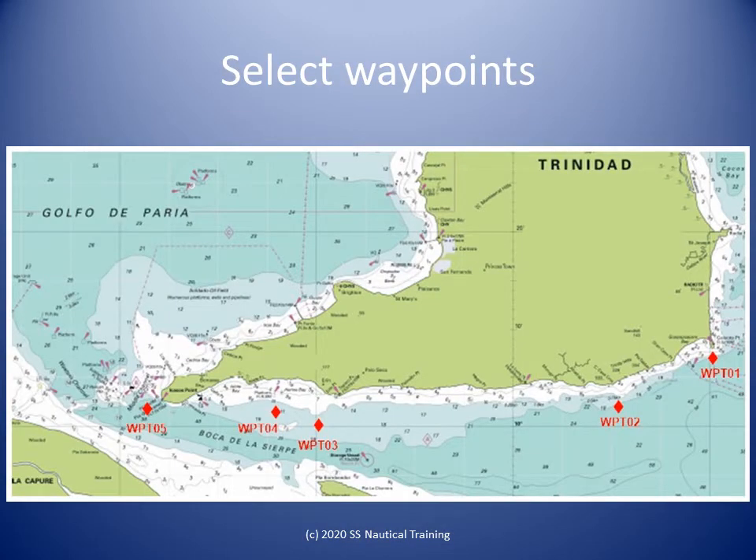Only a nautical chart will provide the details of depths and navigational hazards that assist in selecting the waypoints. After you have selected the waypoints avoiding the hazards and providing an economical route, carefully note the latitude and longitude of each waypoint in sequence.